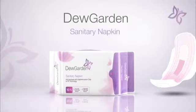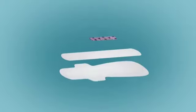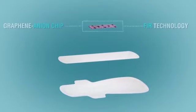Dew Garden Sanitary Napkin aims to be the best sanitary solution for women. It uses a simple combination of graphene anion chip and FIR technology.